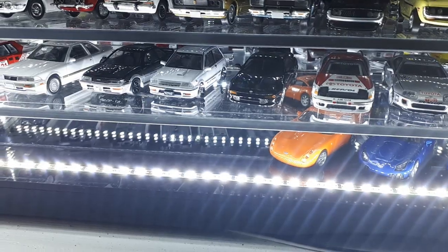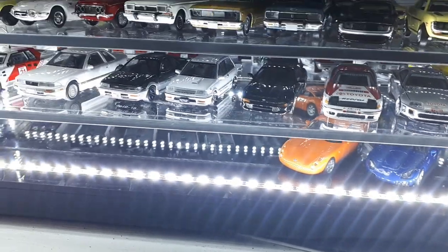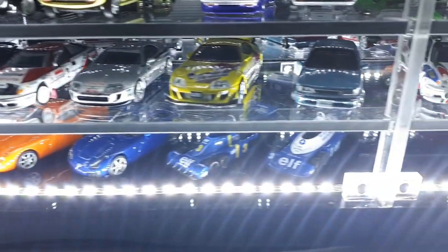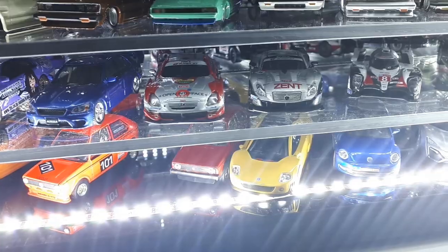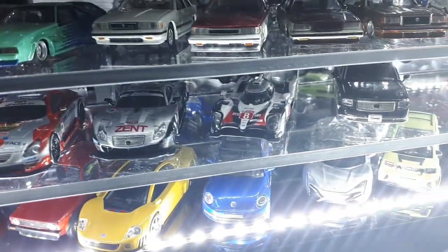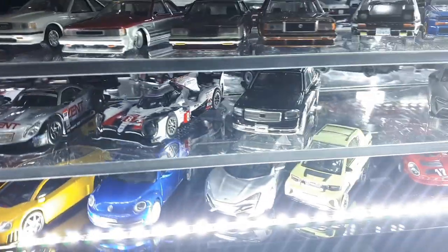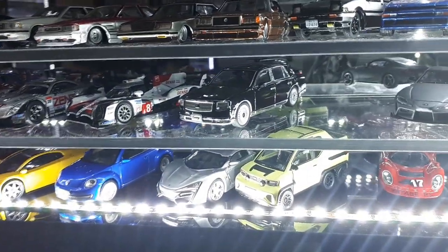There's a Rally Celica by CMs. This more modern Starlet is by BM Creations, and next to it is a black Pico with pop-up headlights if you're into moving parts. I like this BM Corolla, and there's a CMs Corolla rally car. Some Lexus cars — Lexus is Toyota, that's why it's in here. And there's a Toyota Gazoo LMP racer, plus a Hobby Japan Century — big fan.